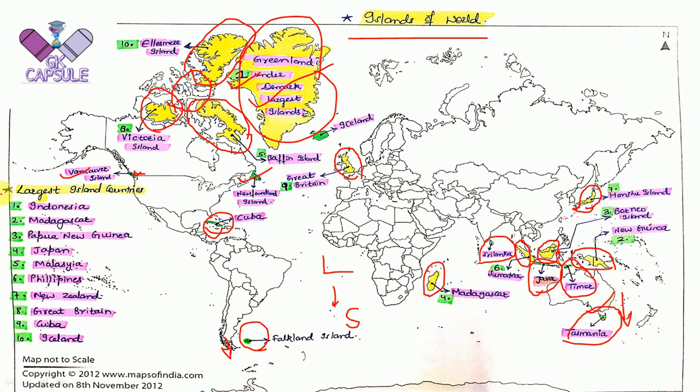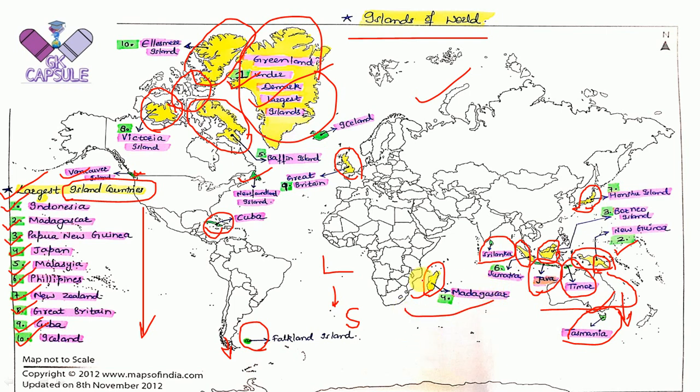Now the largest island countries: the 1st is Indonesia, the 2nd is Madagascar, the 3rd is Papua New Guinea — this is the New Guinea Island, but the Papua New Guinea country is only a part of it, making it smaller than Madagascar. Then Japan, Malaysia, Philippines, New Zealand, Great Britain, Cuba, and Iceland. Note that Australia is a continent, so it is not counted as an island. This is the key difference between a continent and an island.